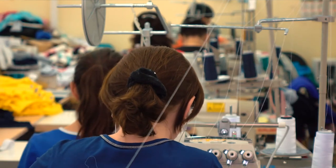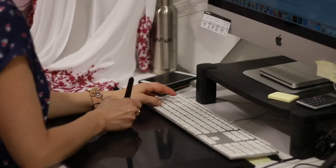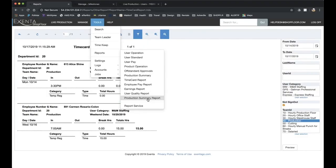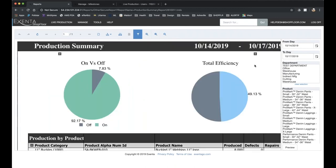Most successful companies today are approaching shop floor control either by using legacy systems they have in place or they're looking into the marketplace to see what new products exist today. By implementing shop floor control they're creating a more productive environment, greater efficiencies, taking the thought process and decision-making away from the operator, and streamlining the process of collecting the data of what's actually happening on the production floor.